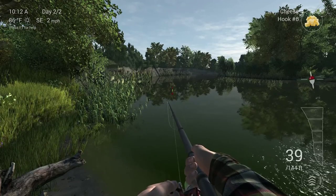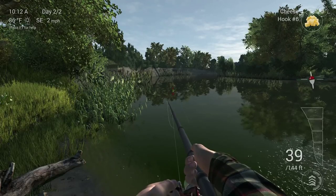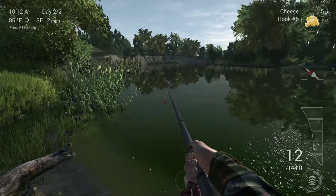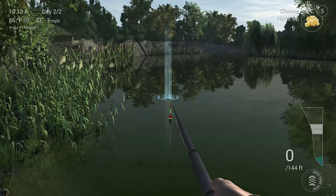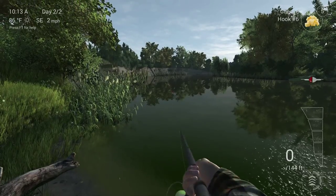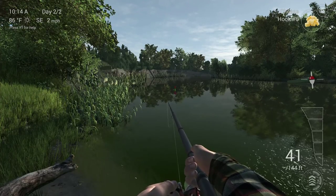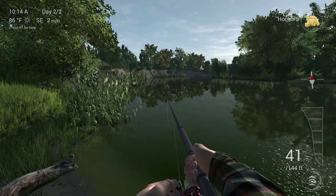Here we go, nibble straight away! No, went too early. Never mind. I'm using the good old chubby float because it sounded cool so I thought I'd buy it. We're doing quite well, we've got quite a bit of cash, so I'm going to concentrate on trying to get some catfish this time.